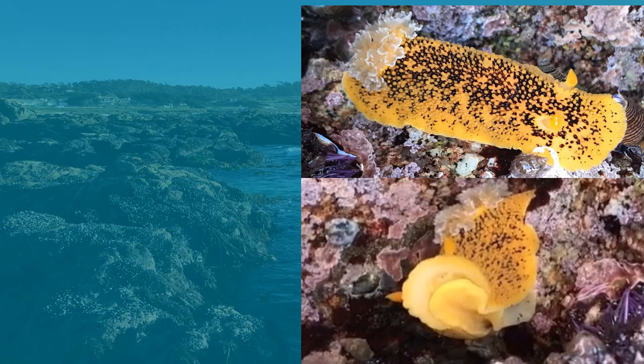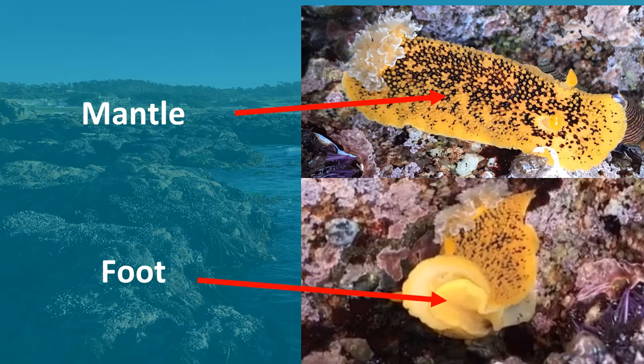The top side of the nudibranch, which we also call the dorsal side, is known as the mantle. The bottom side of the nudibranch is called the foot, which is used as a means of locomotion.